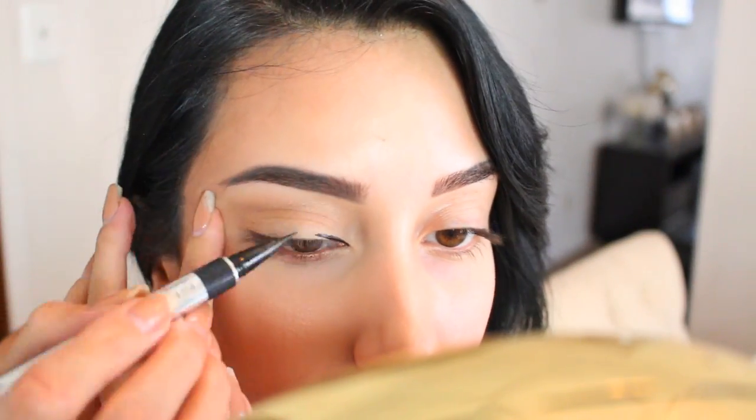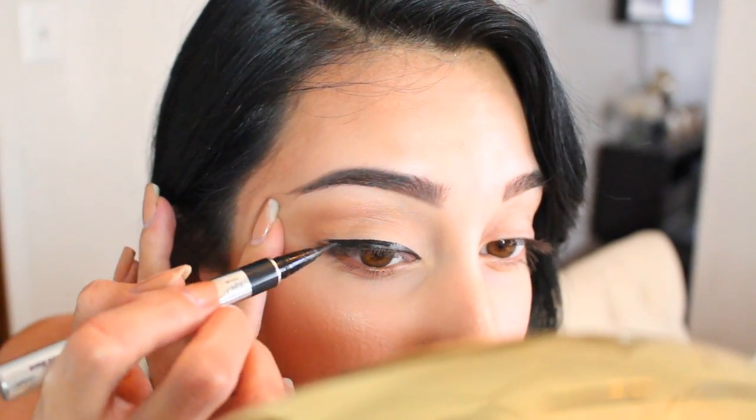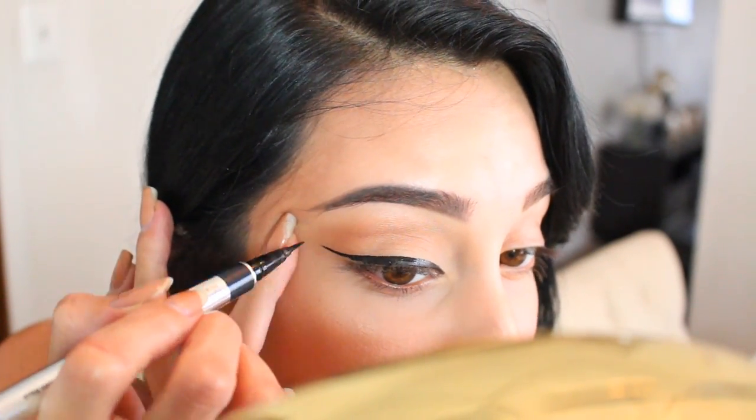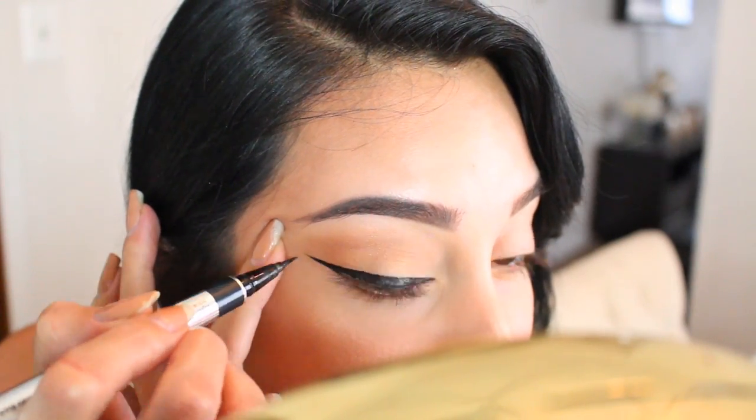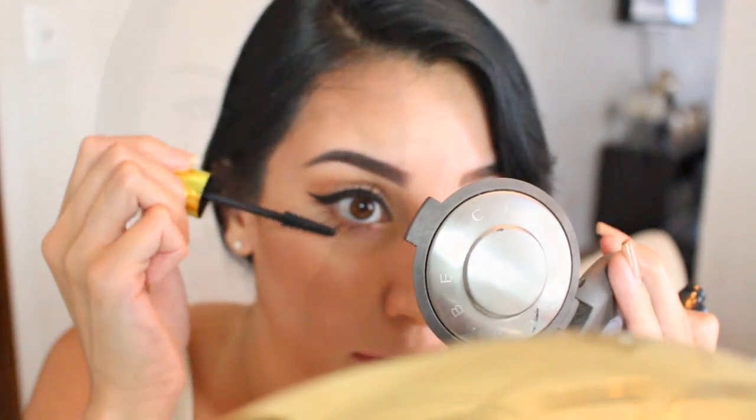Next we're going to be moving on to liner and mascara. The eyeliner that I'm using is the one by Physicians Formula — it's the Lash Booster Eyeliner. And then for mascara I'm going to be using the Miss Manga Rock.